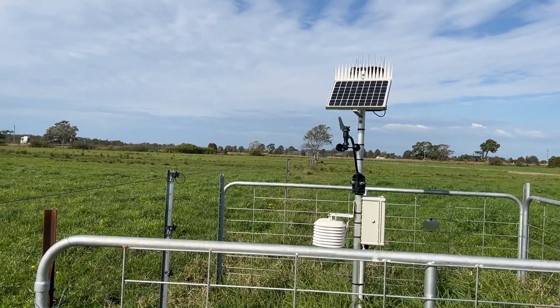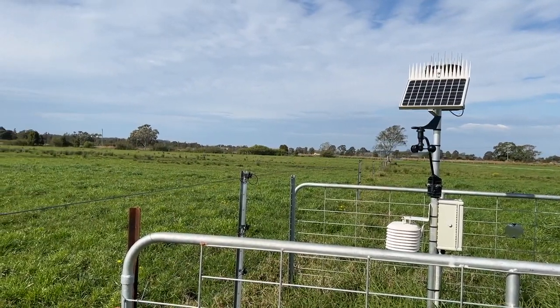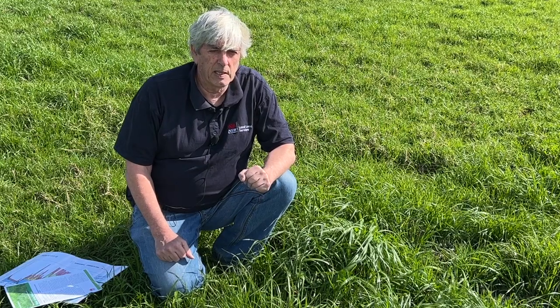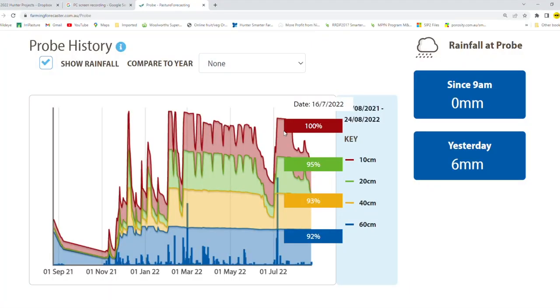The beauty of these probes is that they actually tell us what's happening in the soil. When we look at the past few months, we've had very, very wet conditions, but we're coming into spring and traditionally at this location the rainfall will drop below evaporation and the soils start to dry out.